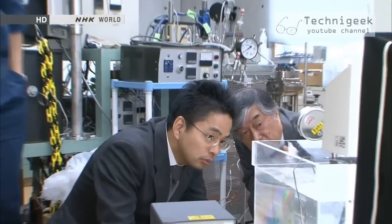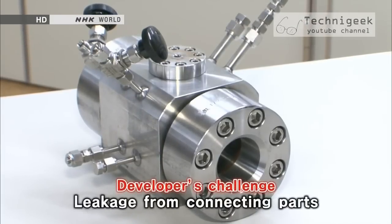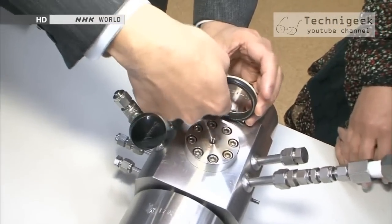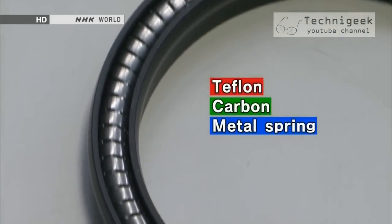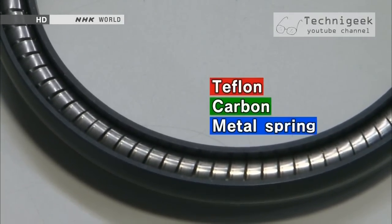Noguchi said that getting the technology to work in practice was no easy task. The most difficult part was the seal to hold the pressure — with devices that handle gas, the gas can escape so easily. The main challenge was leakage from the connecting parts; the supercritical fluid would corrode them and the pressure would leak out. After trying various workarounds, Noguchi embedded Teflon and carbon into the packing, which prevented corrosion by the supercritical fluid. He also incorporated a metal spring that eased the pressure.